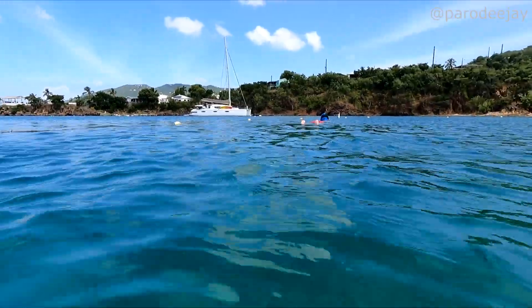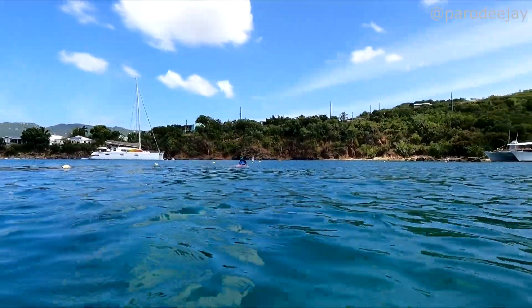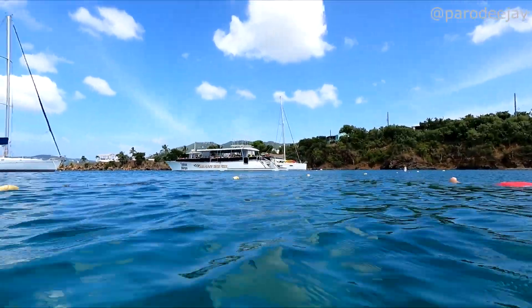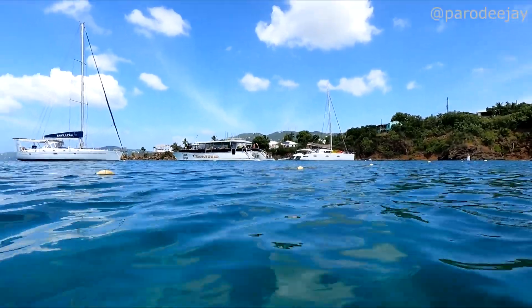You can always tell when the turtle is going to come up to breathe because it'll start swimming away from you. It's typically not going to come at you to breathe, so you just follow at a safe distance and capture it all on camera. This one has gone back down to eat again — very hungry this morning. She's going to search for more turtles.